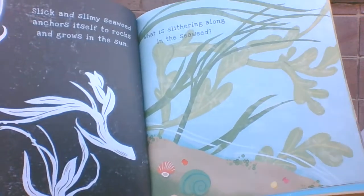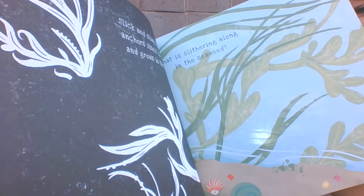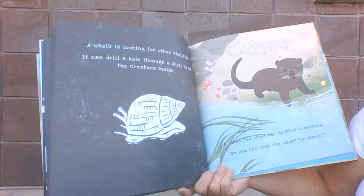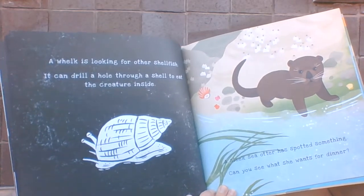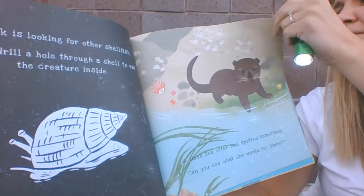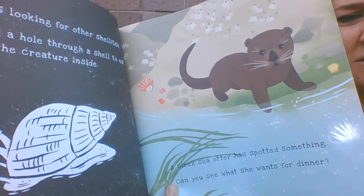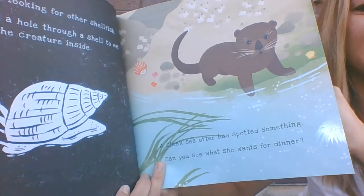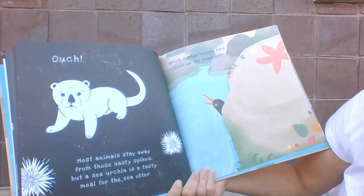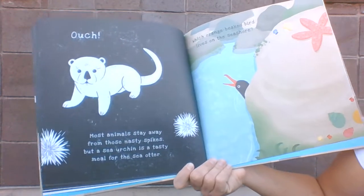But what is slithering along the seaweed? A whelk is looking for some other shellfish. A sleek sea otter has spotted something. Can you see what it wants for dinner? What is this spiky thing? Ouch! Most animals stay away from those nasty spikes. But a sea urchin is a tasty, crunchy meal for the sea otter.